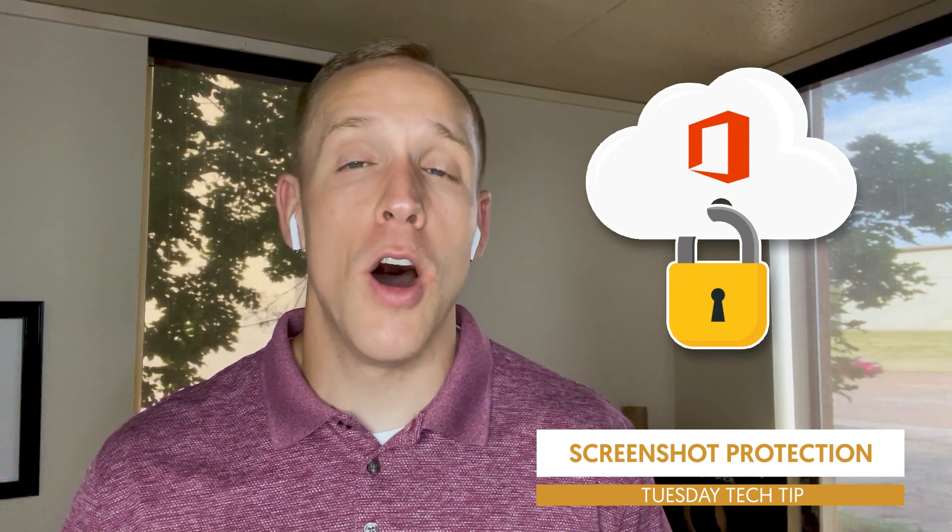Inside of Microsoft 365, they have cool aspects of SharePoint and OneDrive where you can add a secure aspect — you can protect or file-protect documents inside of it. You can control who can look at it, whether it can be downloaded, printed, all types of controls.